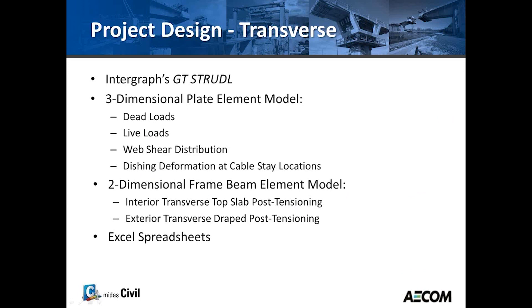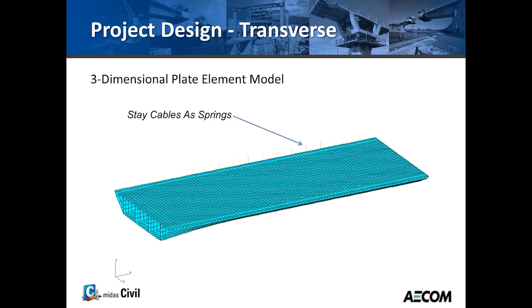The transfer design was done independently using GT Strudel. Two models were actually used. One was a three-dimensional plate model for dead loads, live loads, web shear distribution, and the additive effect from the cable stays. Since GT Strudel did not have post-tensioning capability in plate models, several two-dimensional frame models were used just to model the interior top slab post-tensioning and the exterior draped post-tensioning. Finally, spreadsheets were used to merge results from the 3D and 2D models.